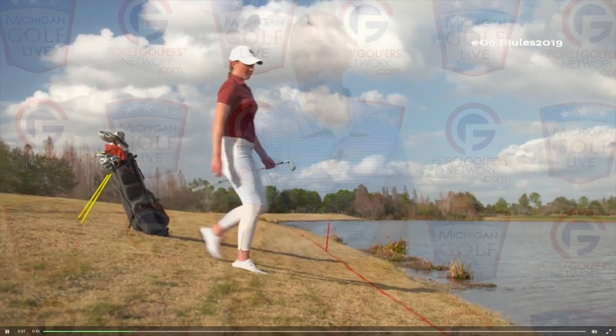The protocol most of us are familiar with: shoulder height, drop it, play it where it lies as long as it doesn't go any closer to the hole. Well, the revision that started at the beginning of 2019 lowered that level to knee level — exactly knee level, precisely knee level, and nowhere different.